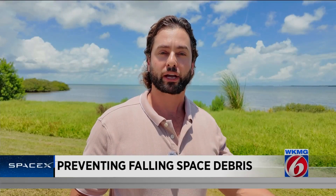Getting Dragon ready to fly again will still continue to happen here in Florida. So after recovery in the Pacific, SpaceX will have to move the capsule cross-country. Reporting from Cape Canaveral, Brevard County, I'm James Sparvero, News 6.